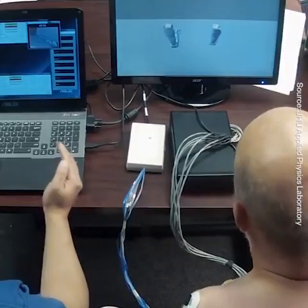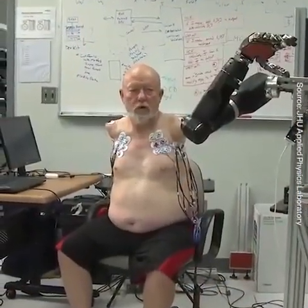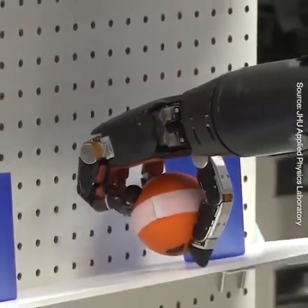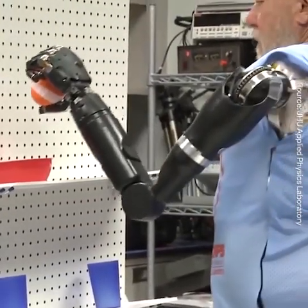This unique opportunity of interfacing with the end user, utilizing our technology, provides valuable feedback to the team — feedback that will assist this DARPA developed technology in helping wounded warriors and others to regain the 27 degrees of freedom possessed by the human arm.